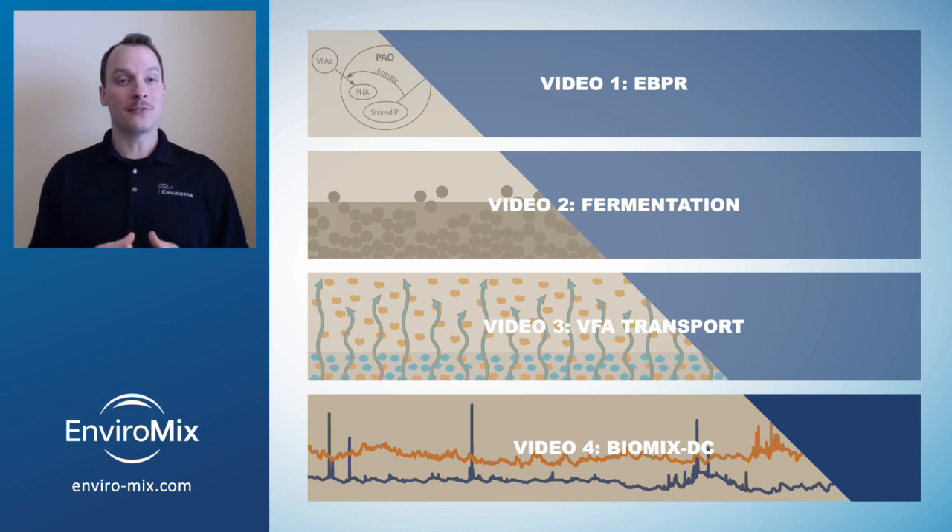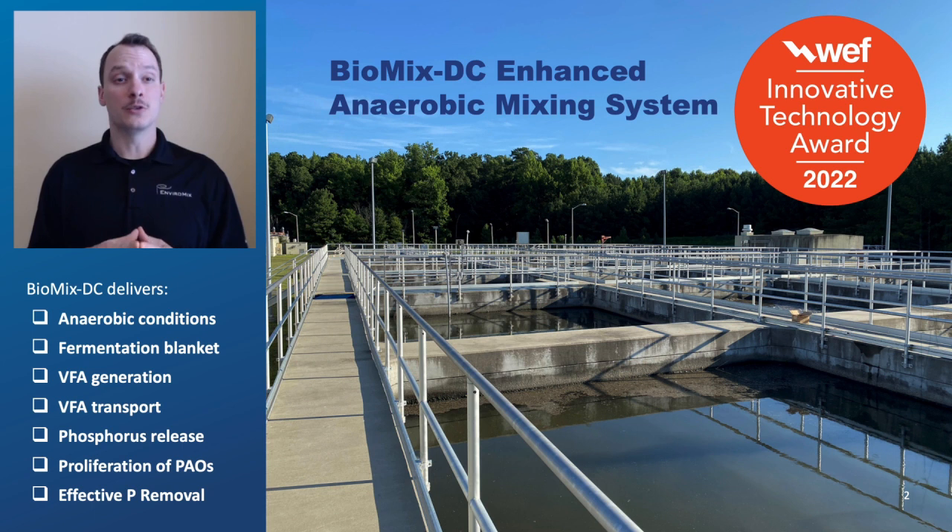This is the final video in a four-part series discussing how wastewater recovery facilities can optimize biological phosphorus removal. In the previous videos, we discussed how to achieve successful enhanced biological phosphorus removal. In this video, we'll provide quantifiable performance data from facilities that have been operating Biomix DC, winner of the 2022 WEF Innovative Technology Award.